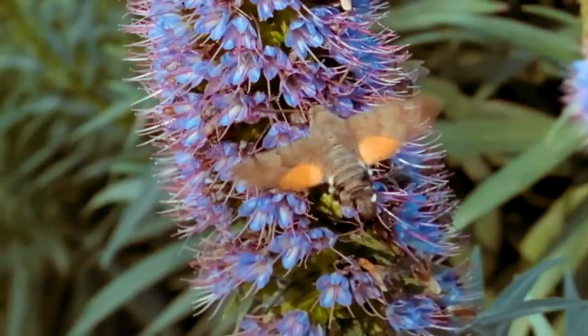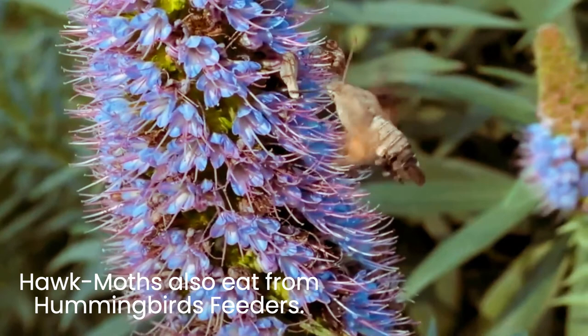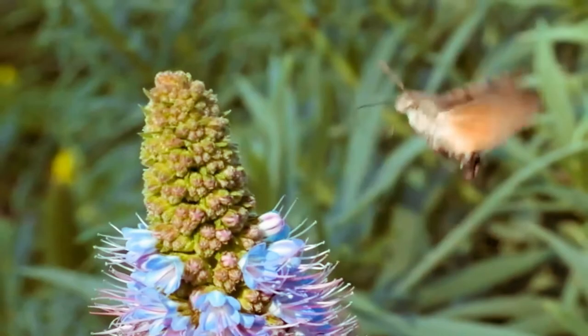These moths do sometimes eat from hummingbird feeders. They have the same food interests, so nectar in hummingbird feeders also appeals to these moths, but they generally won't compete with hummingbirds for food. These interesting moths are also popular in zoos and other educational animal habitats. Because of their fascinating feeding habits, many viewers like to watch them and marvel at their similarity to hummingbirds.